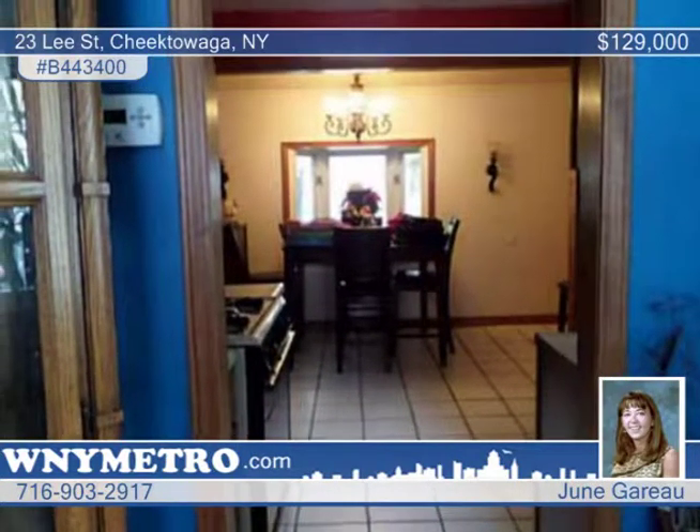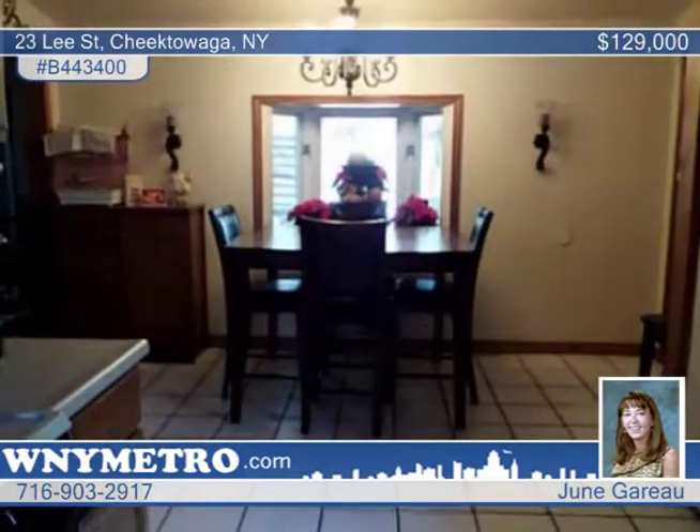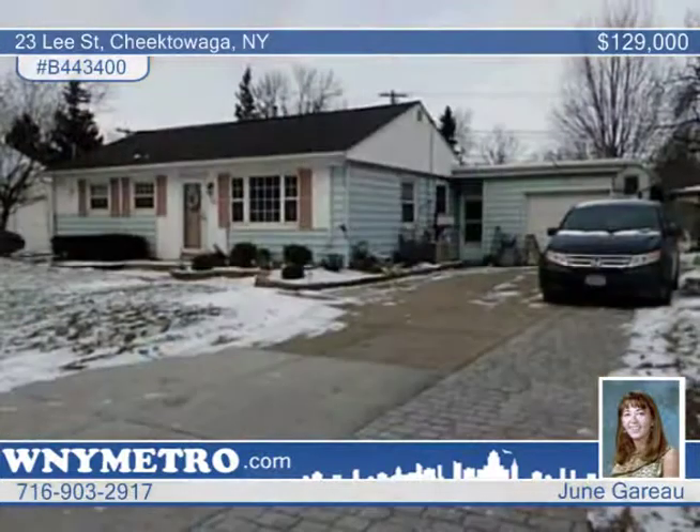All in a great location close to schools, parks, and a golf course. This home is a must-see with June Garot.